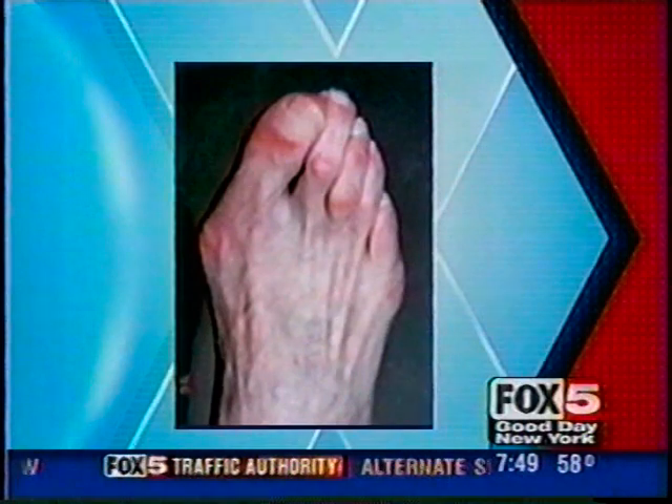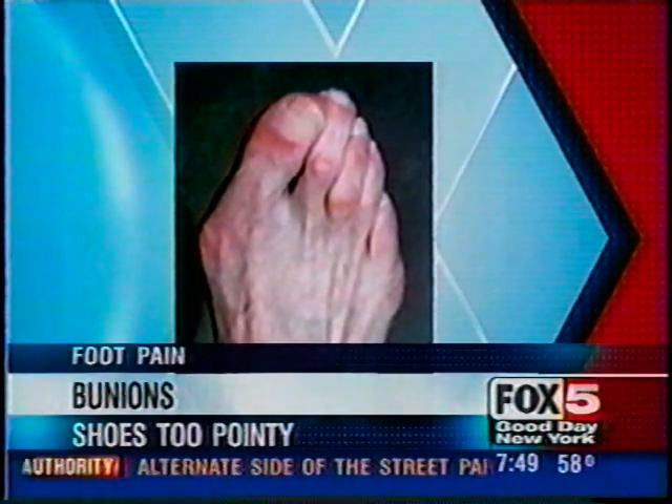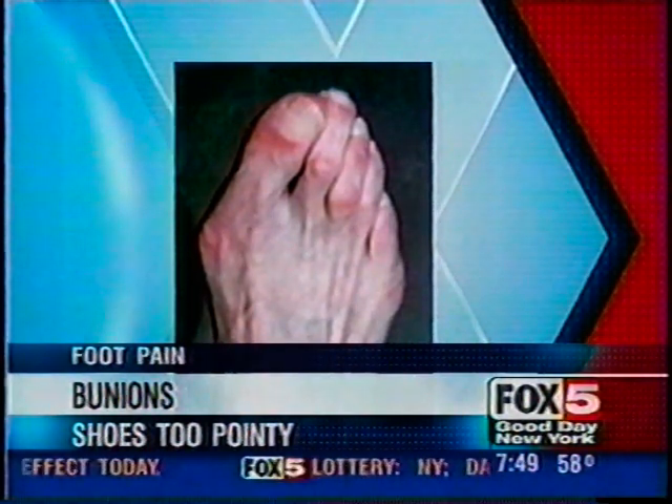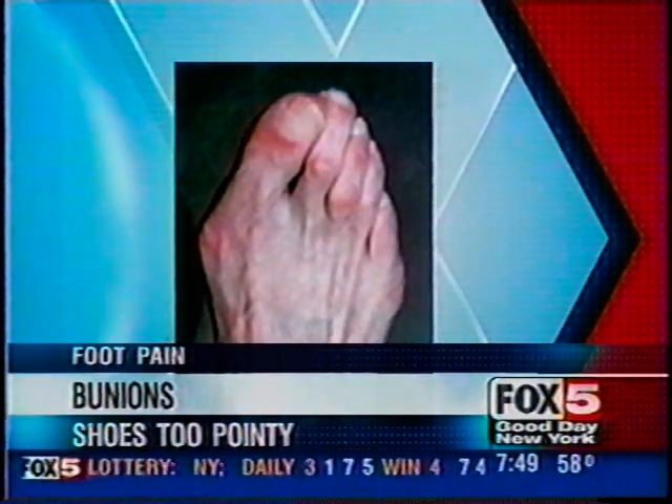Now let's move on to those ugly bunions. Bunions are part hereditary and partly caused by shoe gear. If you have a foot type that doesn't fit the shoe — if your foot's too wide — it can exacerbate a bunion. Part of it is hereditary, so if family members have it, you're more prone to get it.